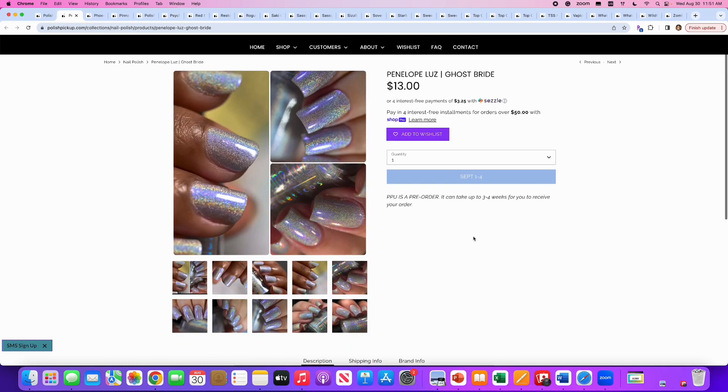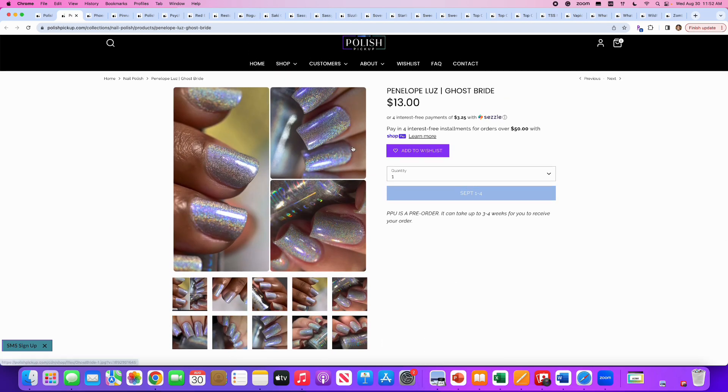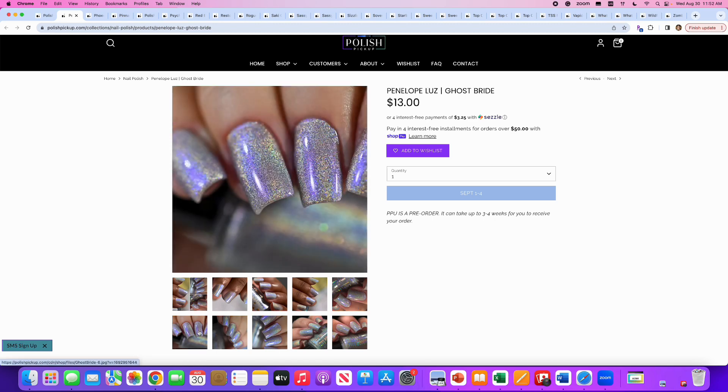Penelope Luce, Ghost Bride, inspired by a ghost bride leading butterflies. It's a silver holographic with blue and purple aurora shimmer. 700 are available. This honestly reminds me of the TV static inspiration from Dom Nail Polish. It's really interesting and pretty, but I would rather have the Dom Nail Polish TV static one. So I will say no to this one.